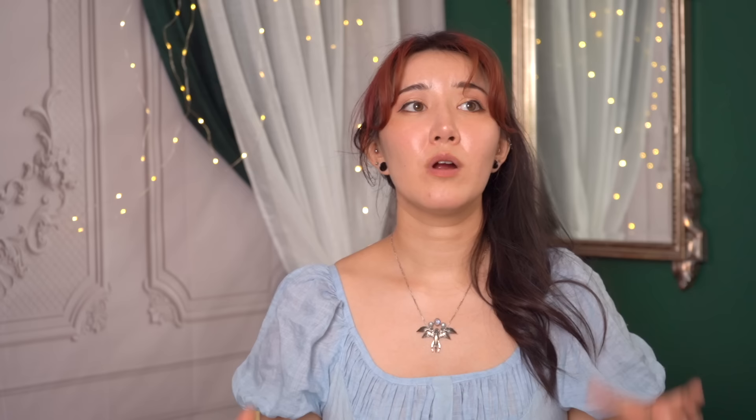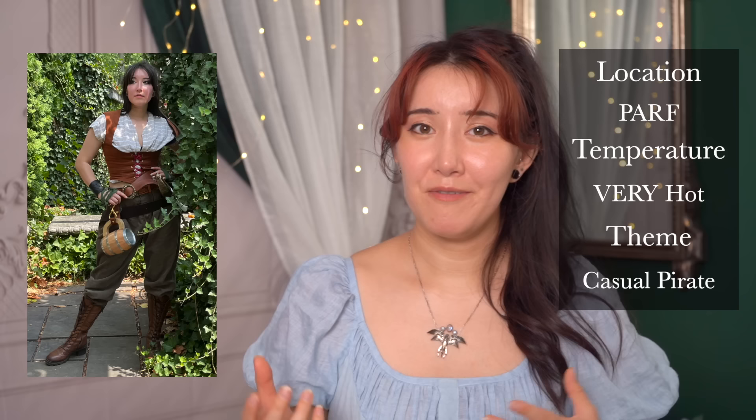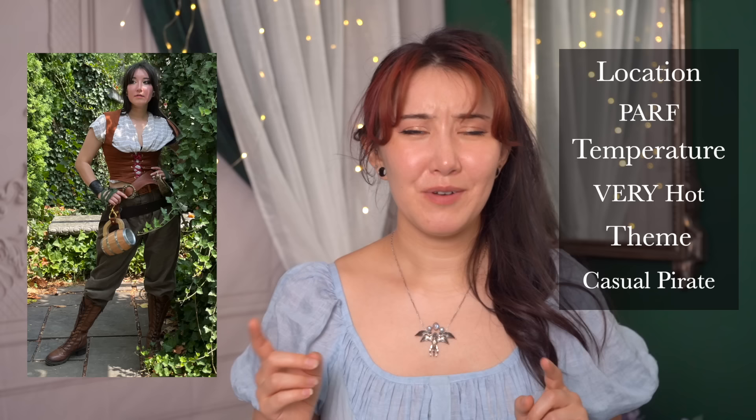My last costume example is a casual pirate outfit I wore to the PA Ren Faire. It was super hot that day. Pennsylvania's Ren Faire has a lot less shade than Maryland, so you should think more about avoiding sunburn and heat exhaustion there. My casual pirate look was appropriate for really sunny, hot weather. I wore pants that I made, a button-up shirt I thrifted and just tied, and then added a bunch of belts — which is pretty much the staple of any pirate outfit. These casual looks can be really useful when you're tired and don't have energy to keep track of 20 different costume pieces.